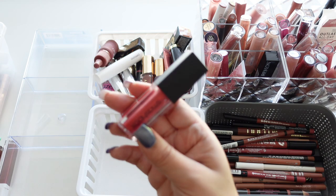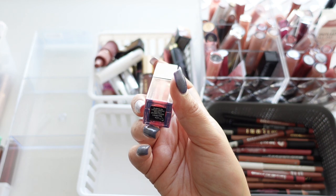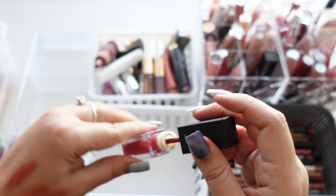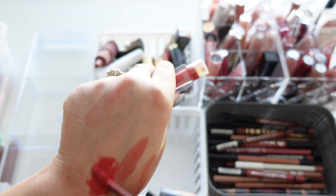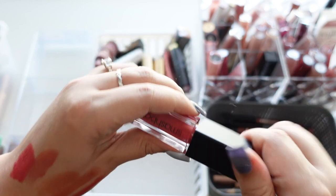Next we have this one from Smashbox — their Always On Liquid Lipstick in Liquid Fire, maybe. I want to say this is newer, but these go bad super fast. It's already pretty dried up, so I think it's time to let that one go.